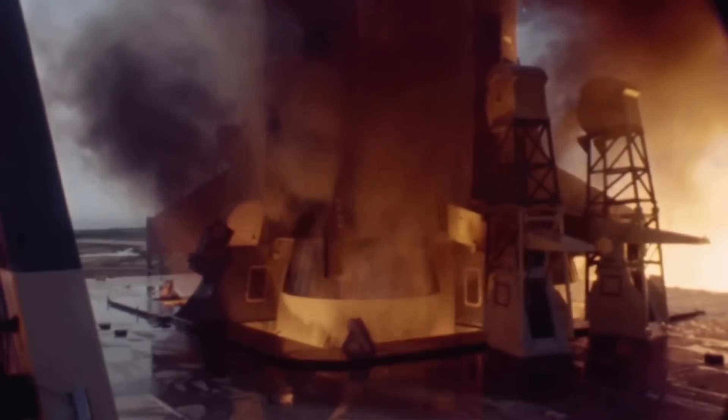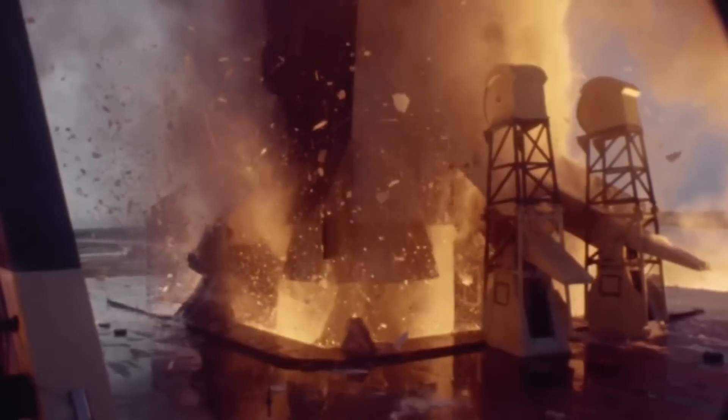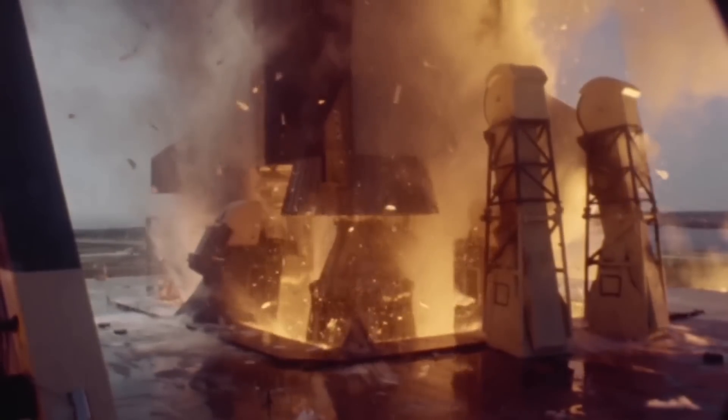The engine used a gas-generator cycle where a small portion of the fuel and oxidizer are combined in a pre-burner. The high-pressure gas created in this pre-burner was used to power the turbo pumps. In many gas-generator cycle engines the turbine exhaust is dumped outside of the engine, but on the F-1 this exhaust was fed into the nozzle of the engine.